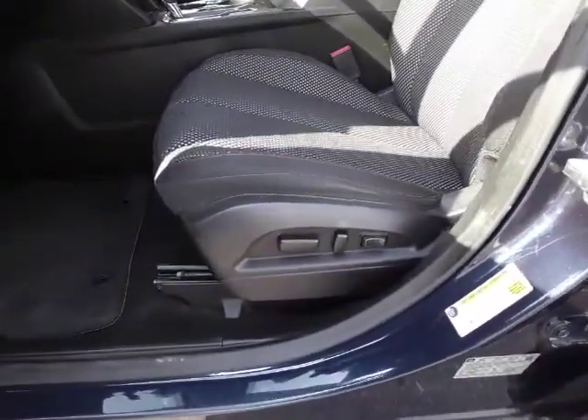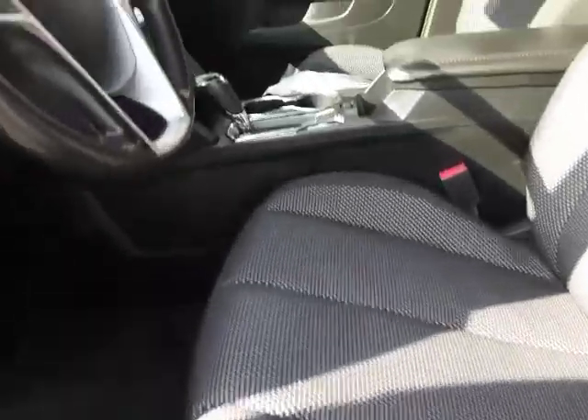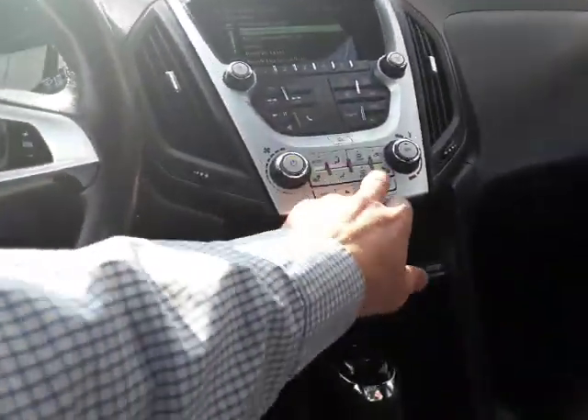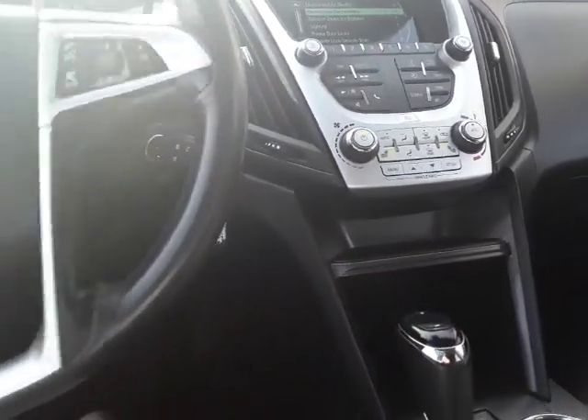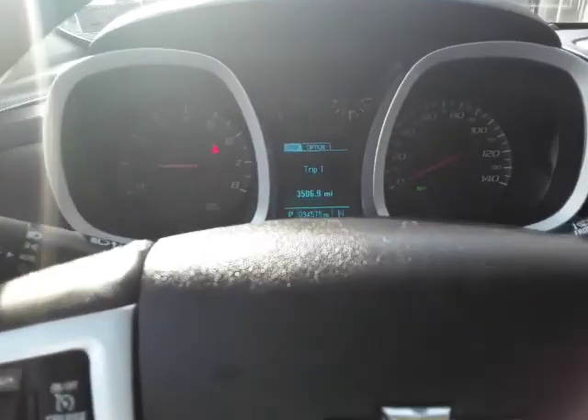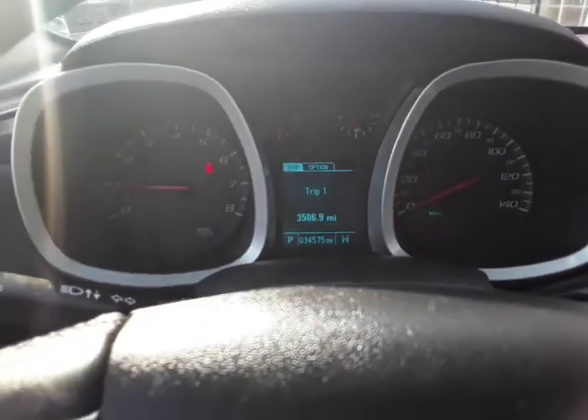We have a full power seat with power lumbar, and they're heated — the heated seat feature is right there. It does have 35,000 miles on it, so it's just barely broken in.